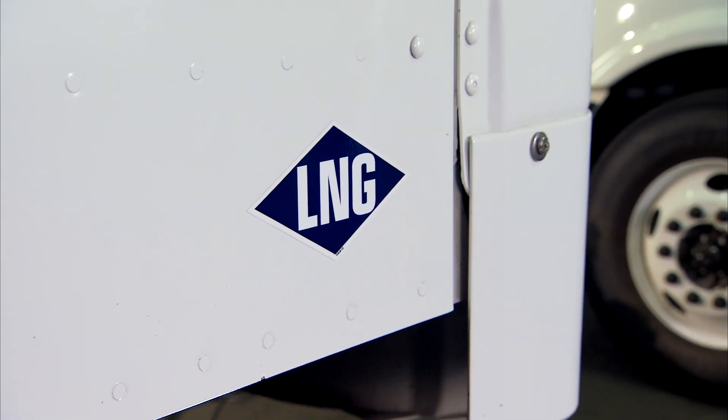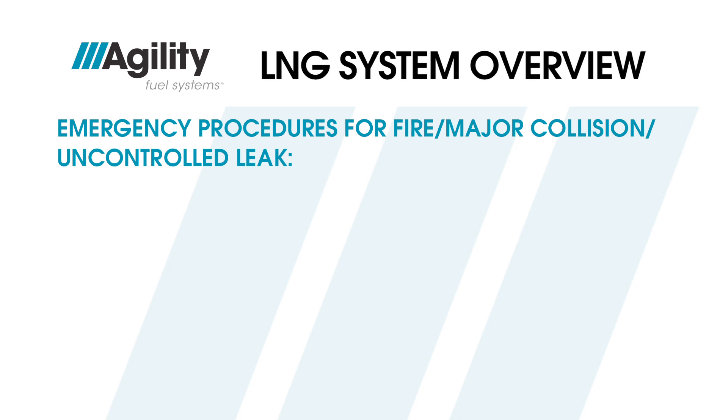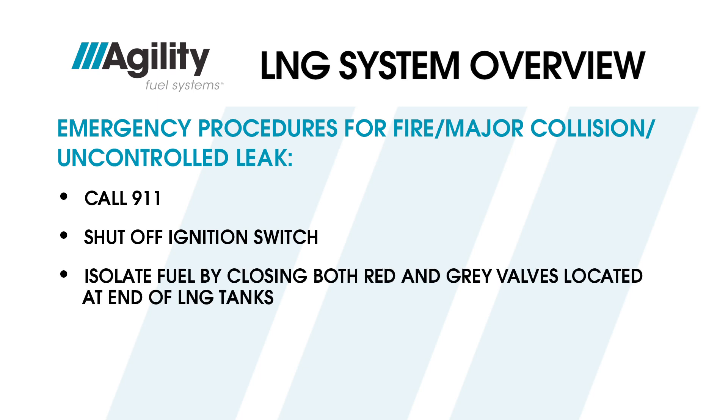To identify LNG vehicles to emergency responders, they must display the blue diamond symbol. In an LNG emergency such as a vehicle fire, major collision, or uncontrolled fuel leak, call 911. Then, when and if it is safe to do so, shut off the ignition switch and isolate the fuel by closing both the red and gray handled valves located at the end of all LNG tanks.